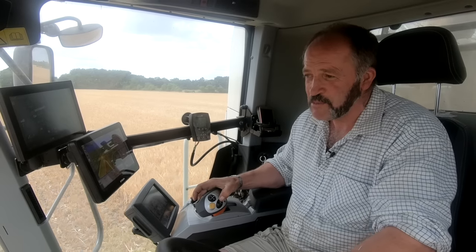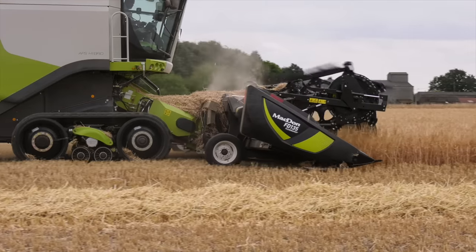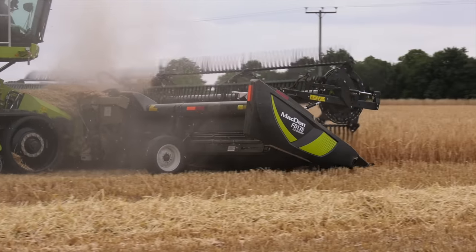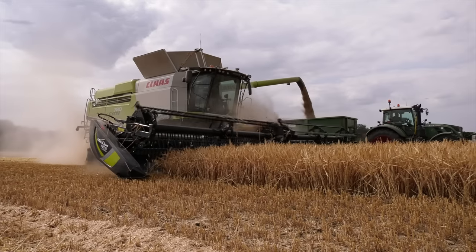The proof is in the pudding — it is the combine driver. As he openly says, he's been around the block. He's seen things come and go. And even he is still baffled by that header. It's how it contours, how it rides. The Macdon header is on its own suspended carriage. So you've got the combine's auto contour, and you've got the header floating separately. The header is moving around, the combine's moving, and it's just fab.